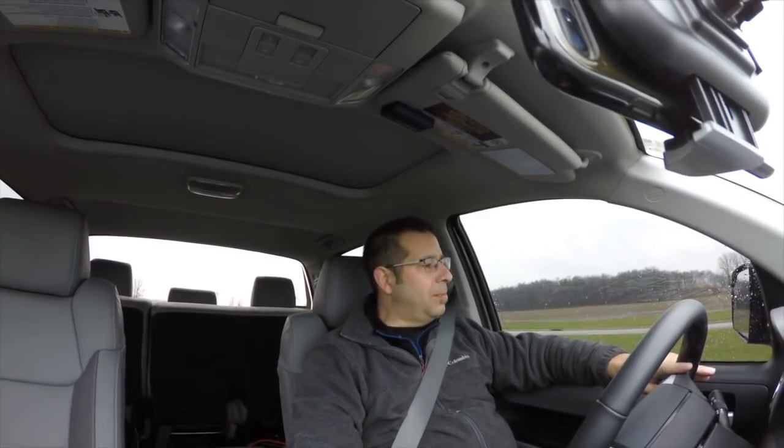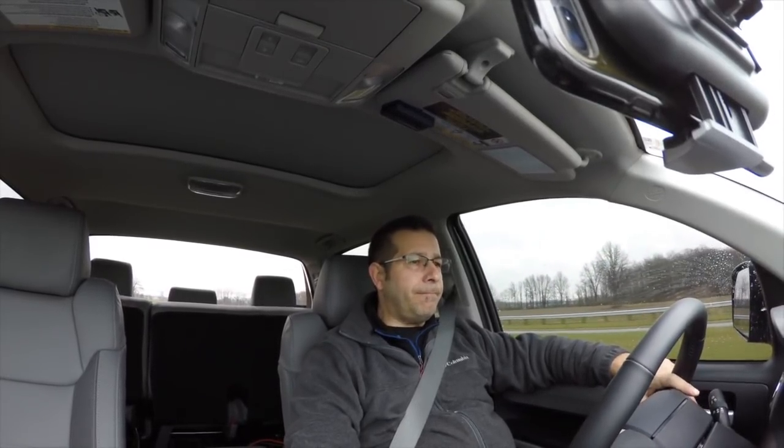Those are some of the things you really ought to think about and consider before doing mods to your truck. Most mods I've ever done I was pretty happy with. I can't think of anything on this current Tundra that I've done that I don't love.